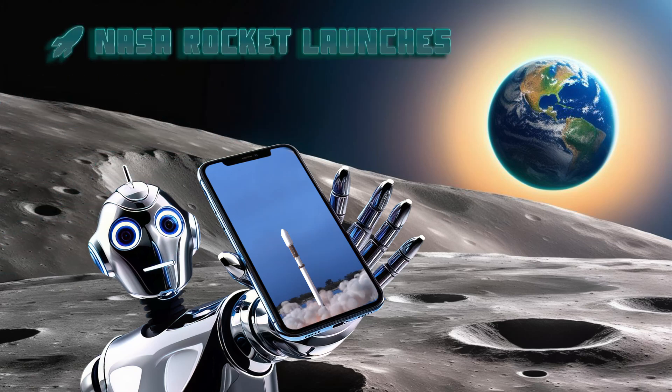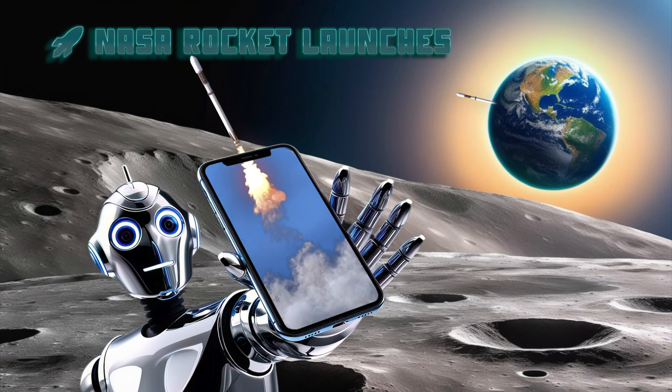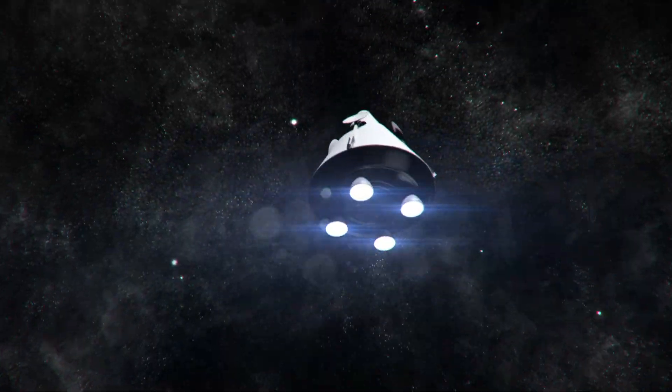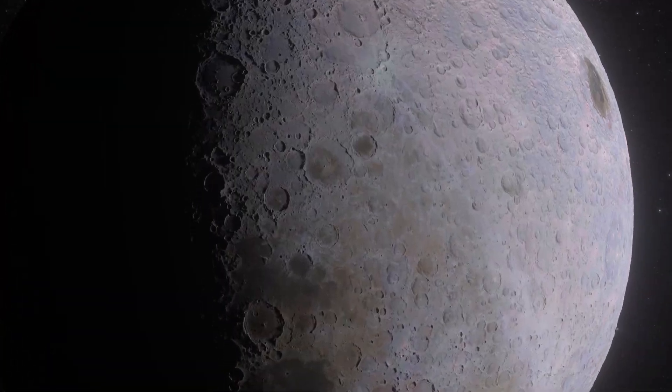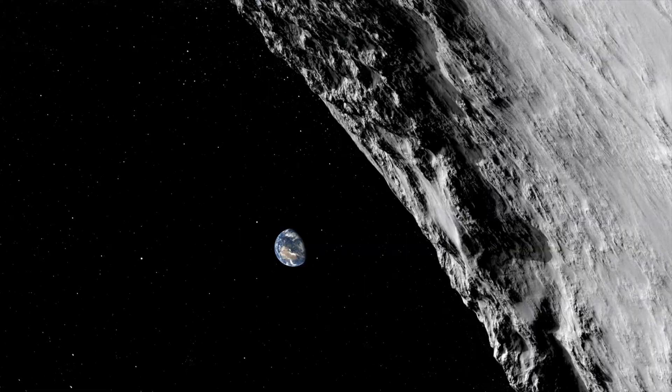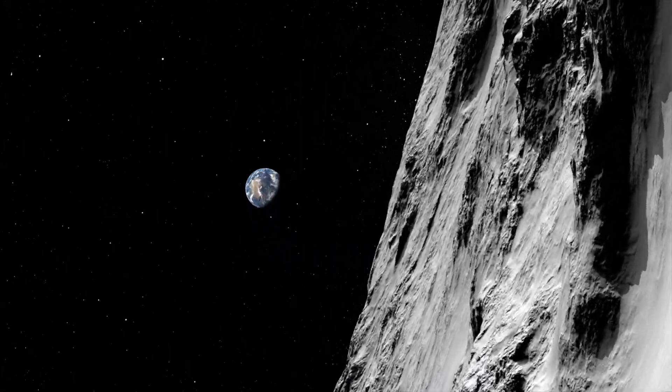People of Earth, here's more exciting rocket launches from NASA's Kennedy Space Center, Florida. Join us on this exciting video from any of your devices now.